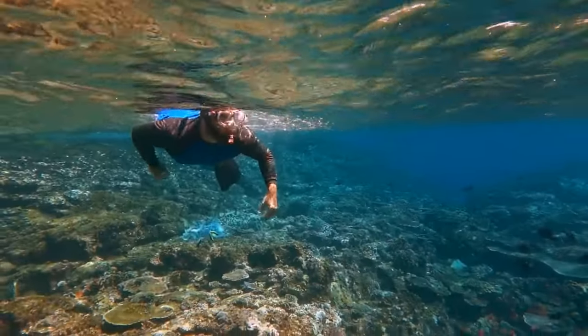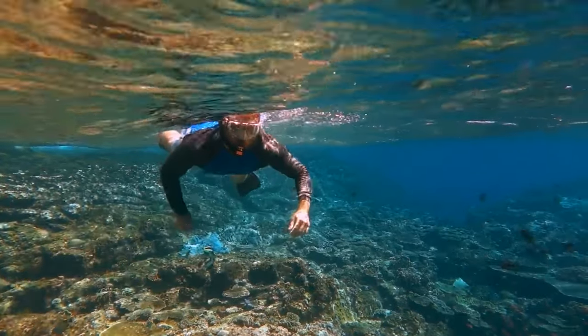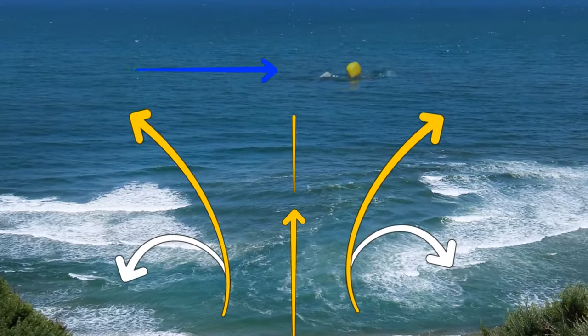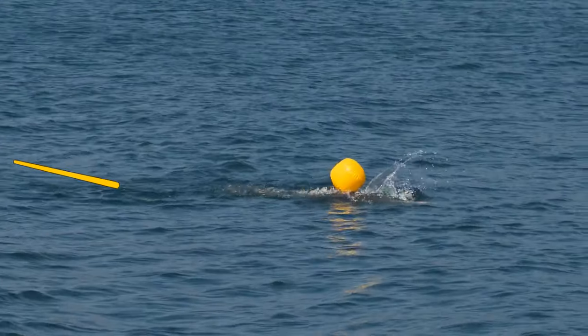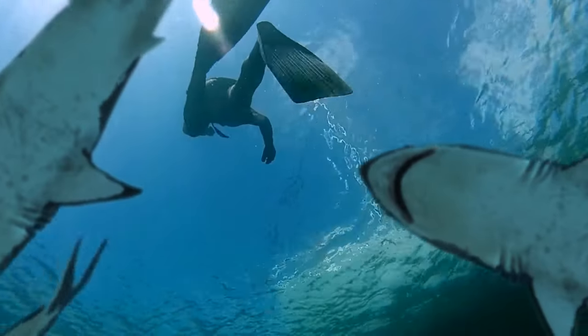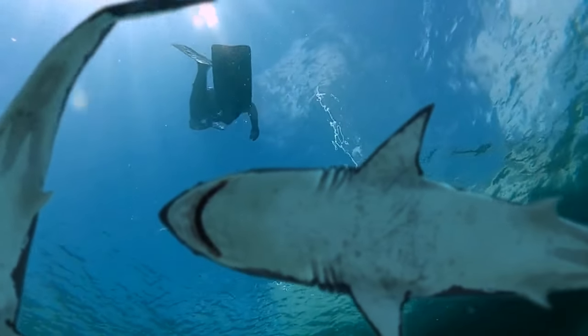If you ever find yourself caught in a rip current, try to stay afloat and don't waste your energy swimming against the current. Yell out for help and try to float your way along the beach. Once you break out of the channel, swim diagonally to the shore.